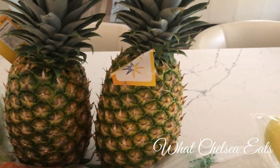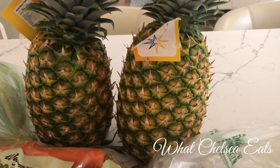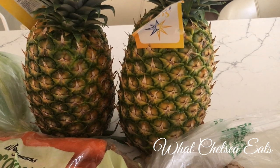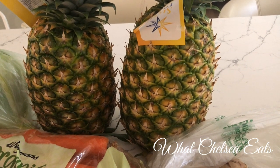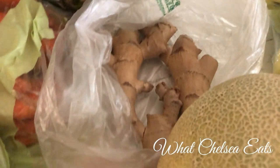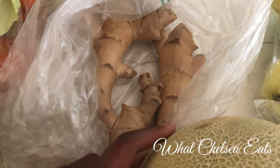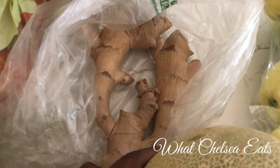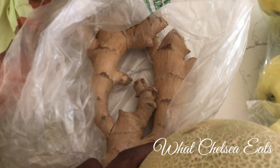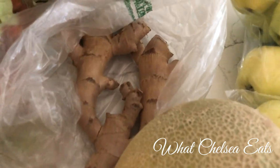Next, I've got two pineapples. These pineapples were $2.99 each. I'm going to peel them and run them through my juicer with some green vegetables — probably something like celery or cucumbers or something like that. Next, I've got a big honking chunk of ginger, about a pound of ginger. They had ginger on sale for $2.99 a pound, and it smells good and it's nice and firm, so it's really good quality.